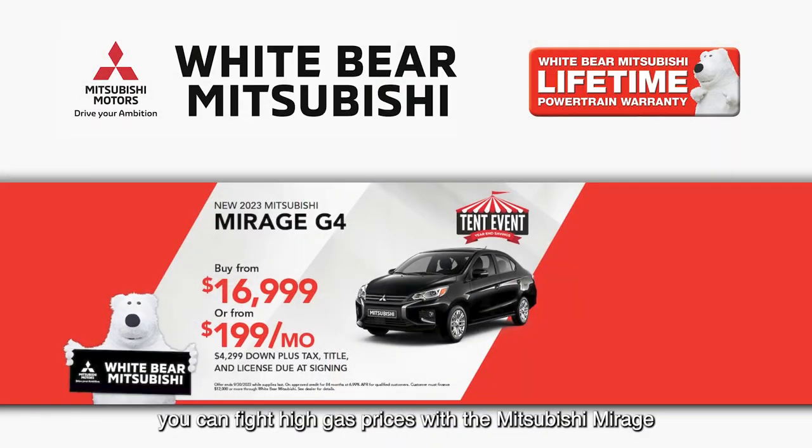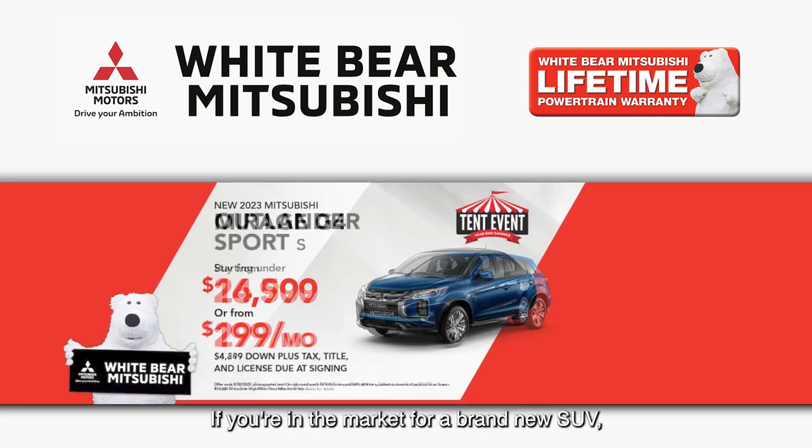And if you're in the market for a brand new car, you can fight high gas prices with the Mitsubishi Mirage that gets up to 42 miles per gallon. You can buy one under $17,000 or from just $199 a month.